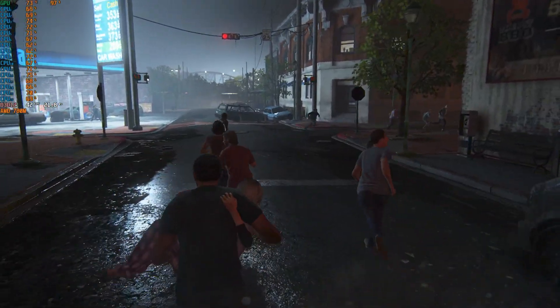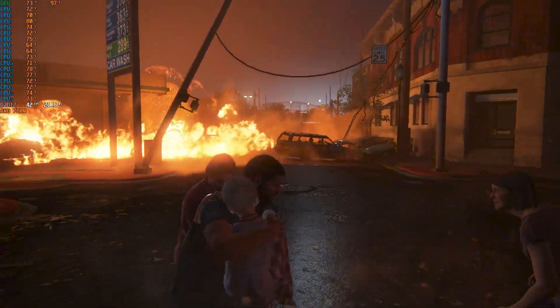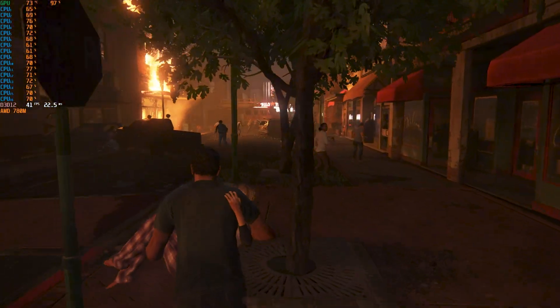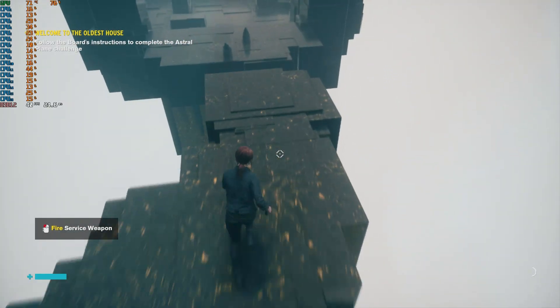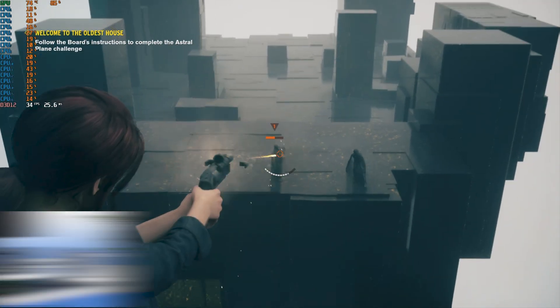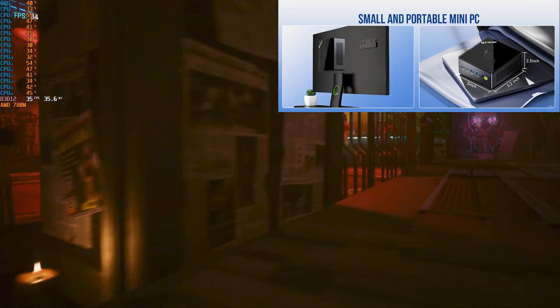Pros: Ryzen 7 8845HS with Zen 4 performance and AI engine. Integrated Radeon 780M — great for casual gaming and media. Upgradable RAM and storage. Crucial parts equals rock-solid reliability. OCuLink port for external GPU — a game changer. Compact, quiet, and energy efficient.